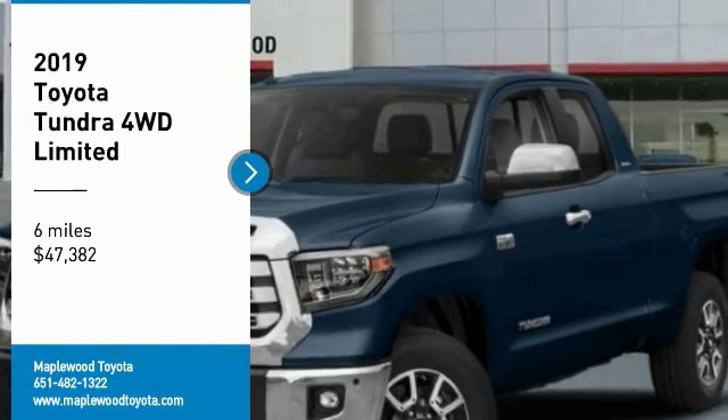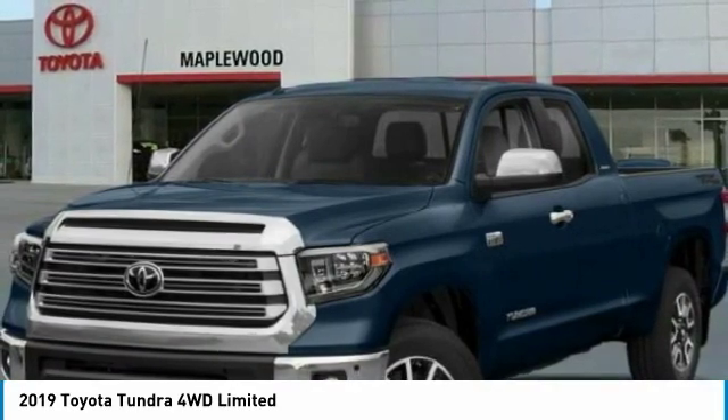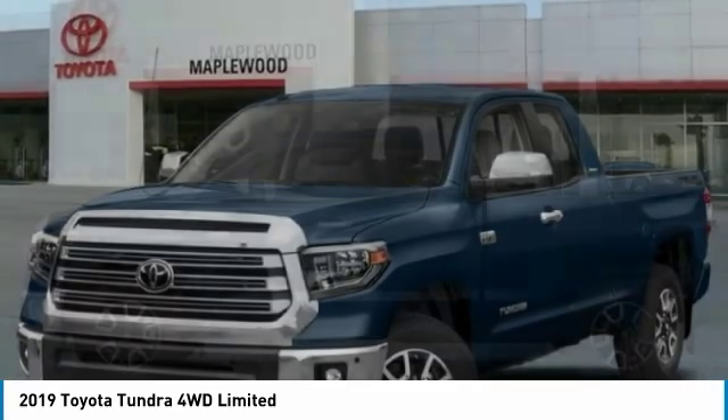Take a ride in the 2019 Tundra. Tundra has a number of unique features useful for those using it as a work truck, including extra large door handles, a deck rail system, and an integrated tow hitch.